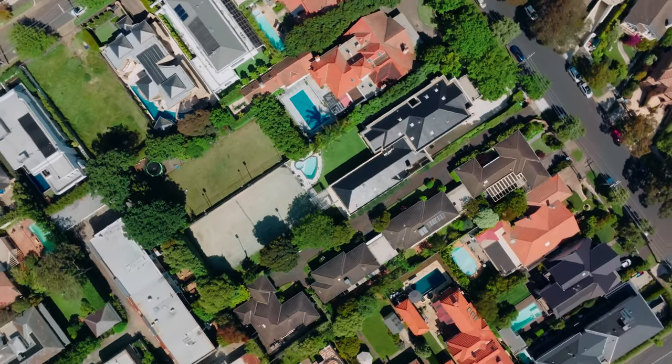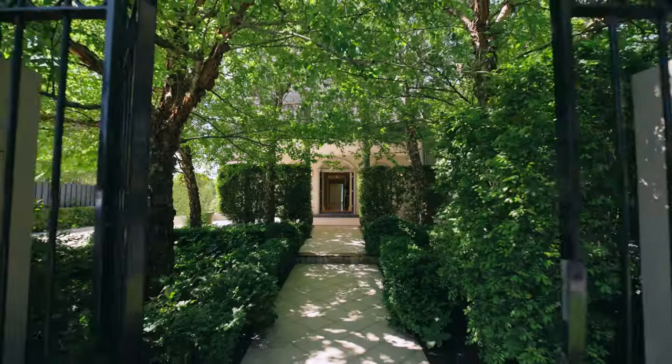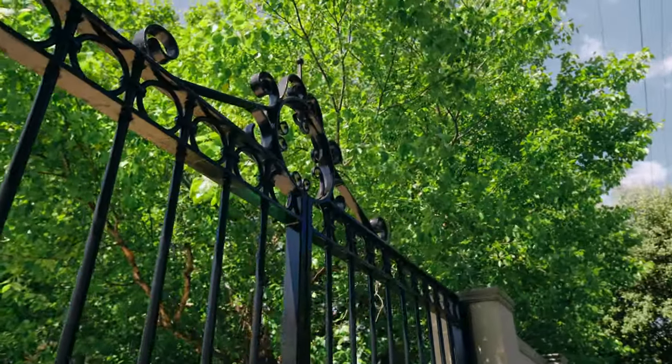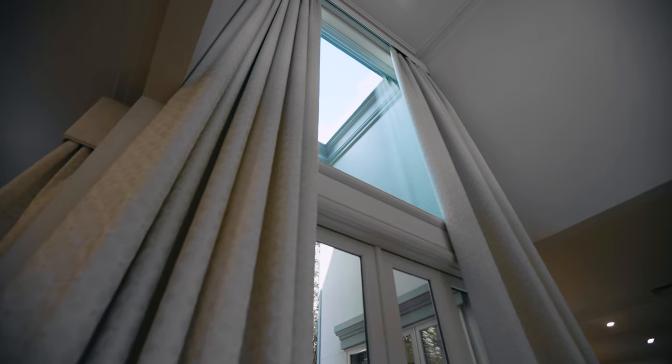It is a beautiful location Stephen, and it's situated on 2,080 metres squared. It's a beautiful property, very private, it's a tranquil oasis. One of the things I really love, and you don't get a sense of it from the photos, is just the sense of light.